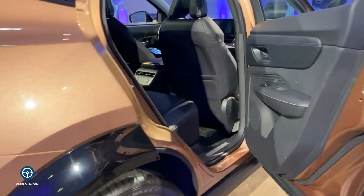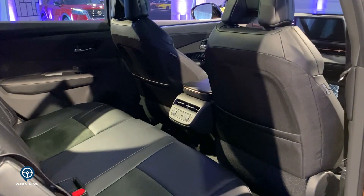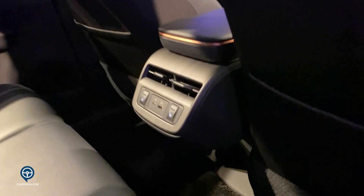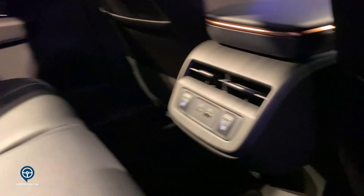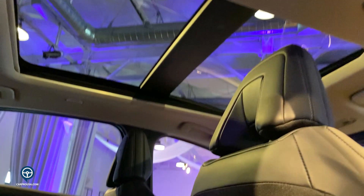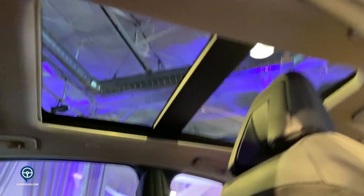In the second row, you will notice a very spacious second row. You do have wireless charging and USB ports back here. Heated seats are available as well. You have this beautiful moonroof — again, a very lounge-like, very spacious cabin space.